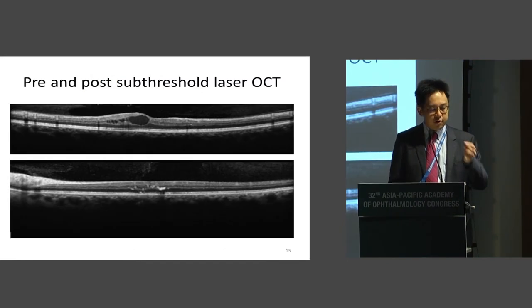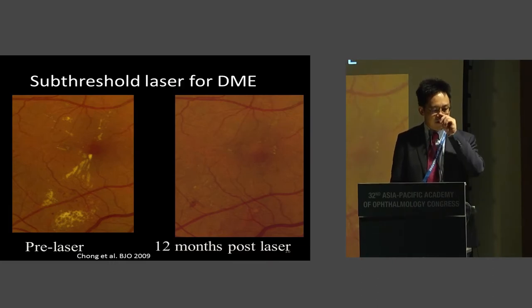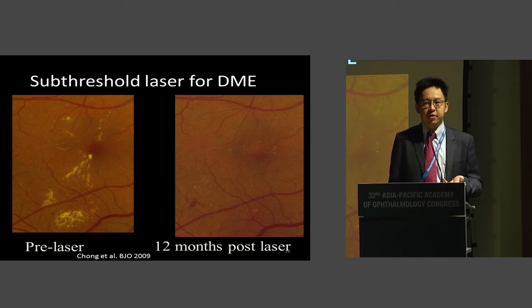Here is one of the patients in the trial that had sub-threshold laser. You can see quite significantly there's a center-involving macular edema, and a year after treatment, there is significant, near-normalization of the macular contour and visual acuity. And this is one of Victor's favorite slides — initial studies done almost 10 years ago using the old diode 810 nanometer micropulse laser, where one year on you do not see the laser scars at all, but there is significant reduction in macular edema.